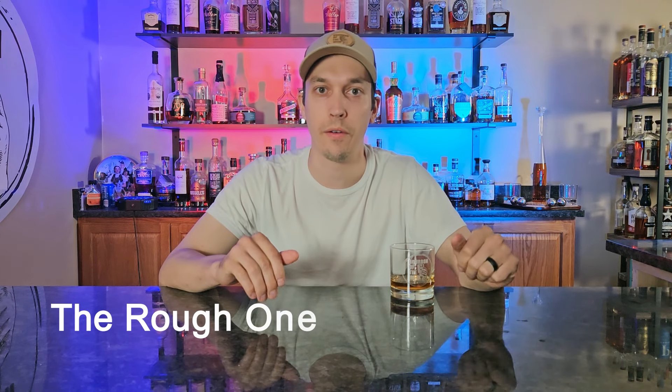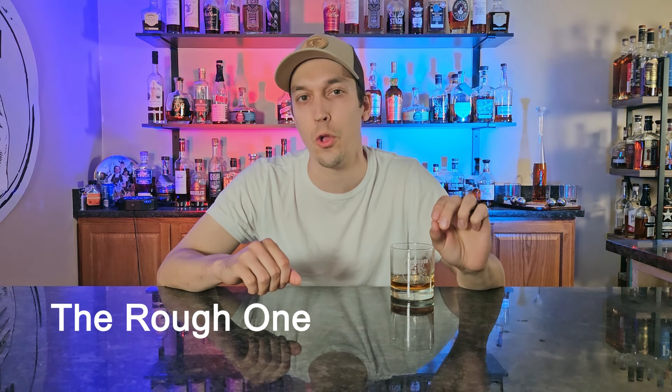Category number two is called the rough one, and this was a very rough one for me to pick. This is the bottle for when it's only Monday and you still have to get through the entire week — you want a high proof bourbon, have a drink or two, tie something on and call it a night. I had so many options, and for anybody who's been following me long enough, they probably didn't think I was going to pick this one.